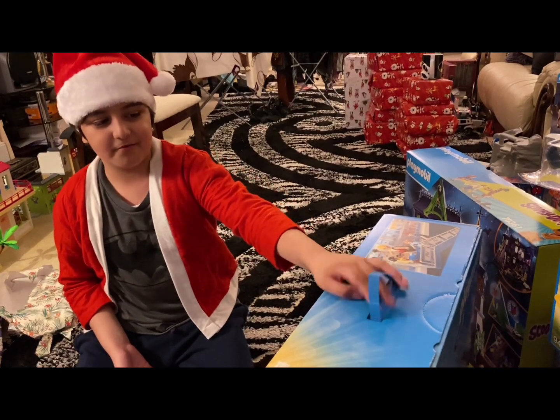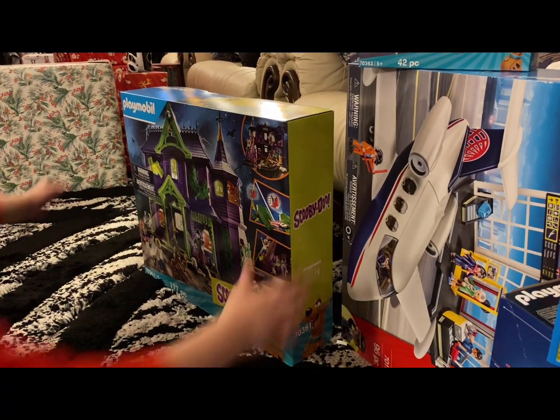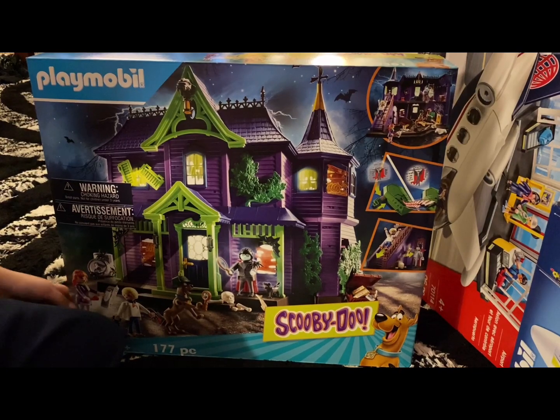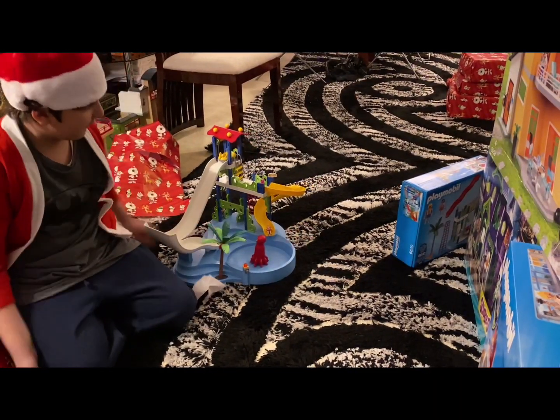Police Academy is one of my favourite movies. Turn this one around so we can see. That's really nice. So this is the water park I already have.